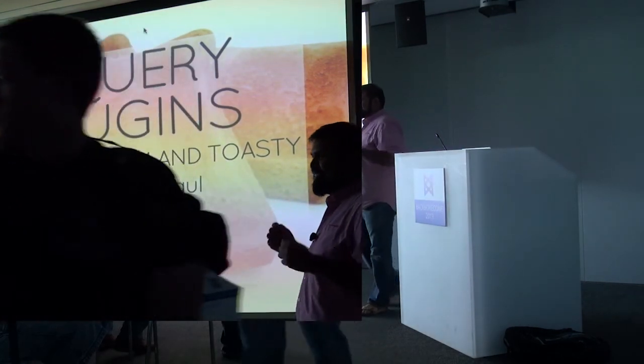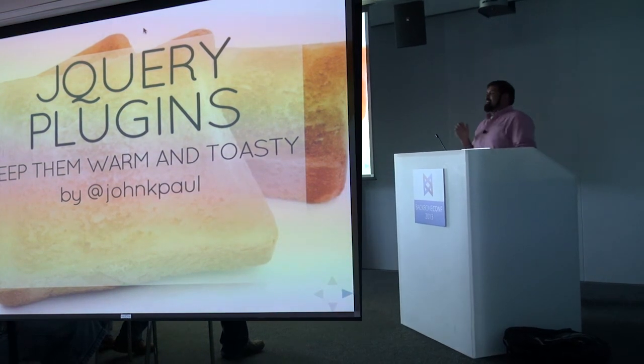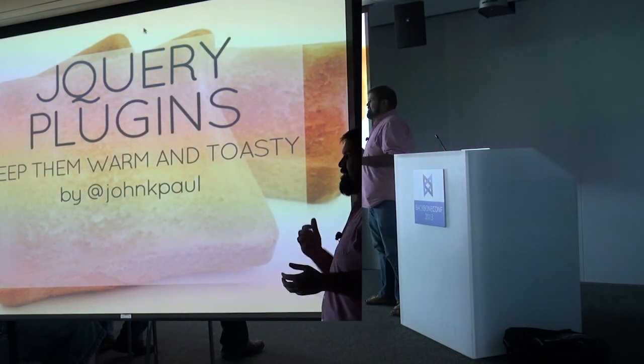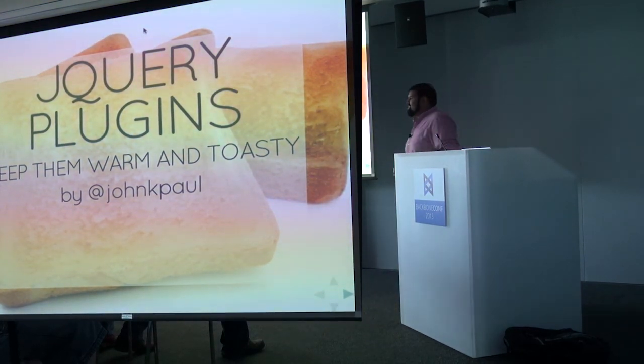I've been waiting — I've been in my seat so long. I'm glad it happened. Hello, good afternoon. Thanks so much for coming and letting me talk to you about J3 plugins, how to keep them warm and toasty in a comfortable, cozy Backbone view coat.